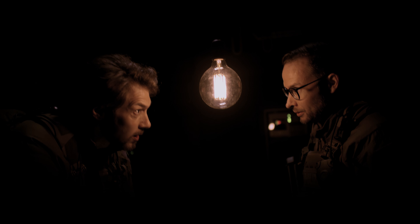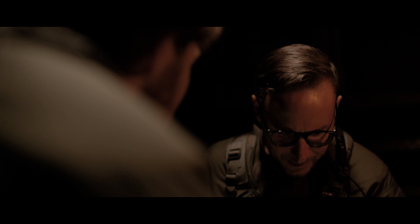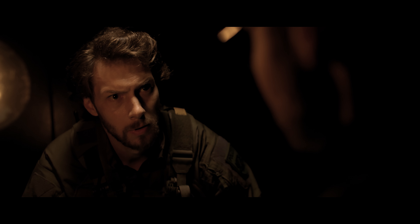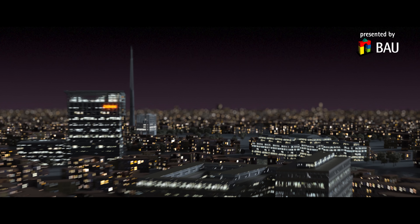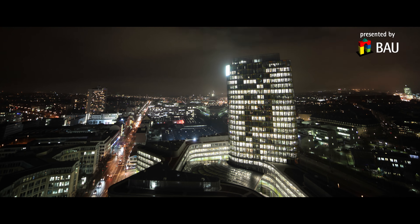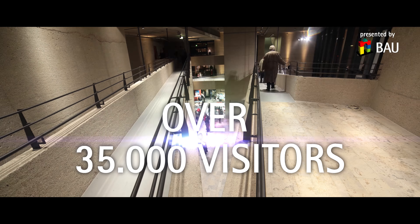How do you know all that? The Long Night of Architecture — I know the building inside out. More than 50 buildings, over 35,000 visitors in one night.